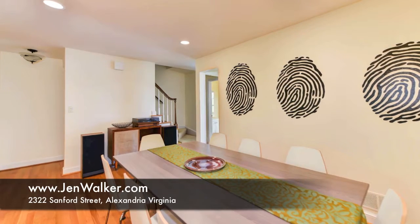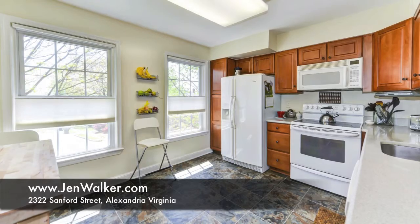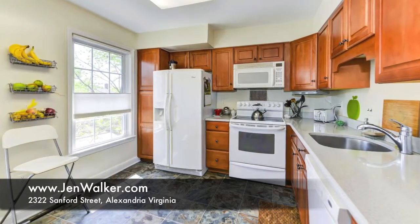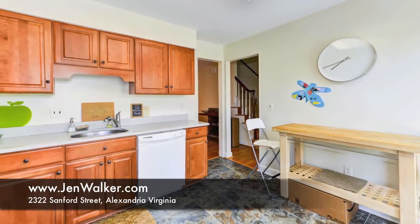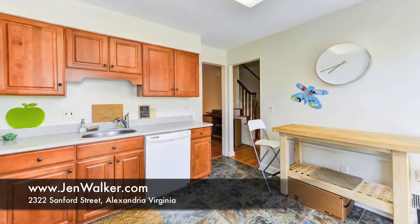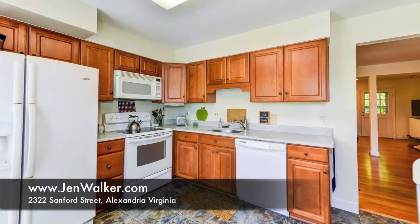There is an open dining room, distinguished by a modern architectural column. This well-placed room is large enough to accommodate a generous gathering. The sun-filled, eat-in kitchen features plenty of cabinet and counter space, neutral counters, and white appliances.